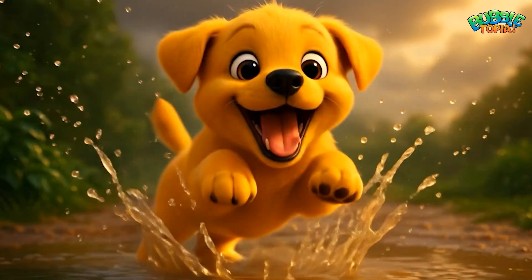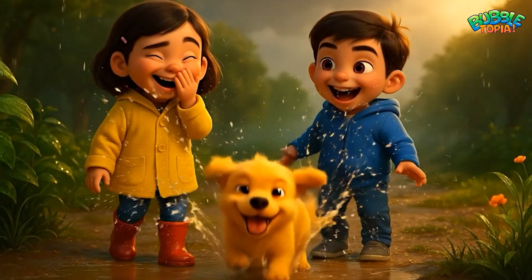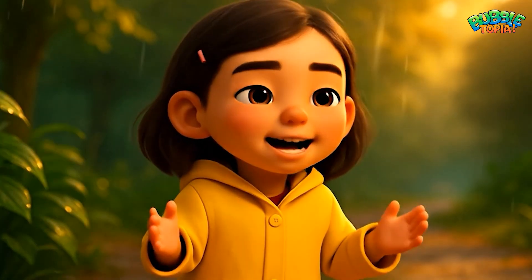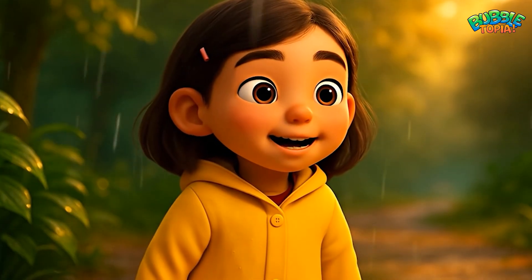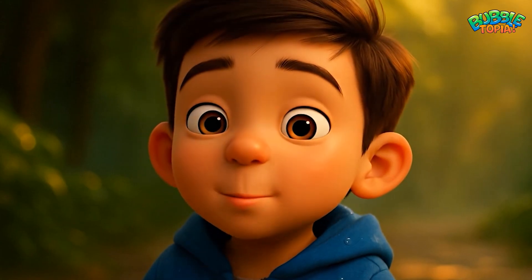Topher couldn't resist. He leapt into the puddles with a big splash, making Sophia and Ryan laugh out loud. "Look at Topher! Careful, Topher! Don't splash us too much!"